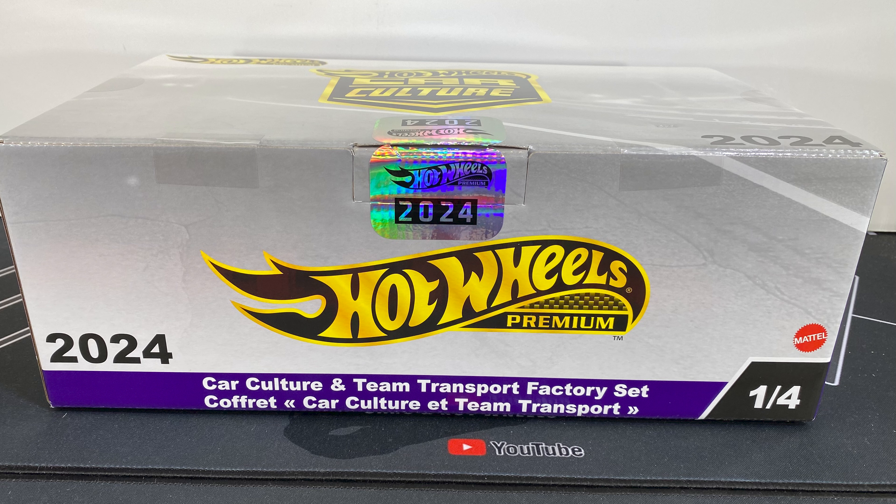So these are an online Walmart exclusive, and I would only recommend it if you need the chase cars. As you can see, you get two chase cars, and then also a bunch of team transports and other set cars. Thanks for watching — be sure to like and subscribe, and tell me what you think about this Hot Wheels 2024 Mini Factory Set.